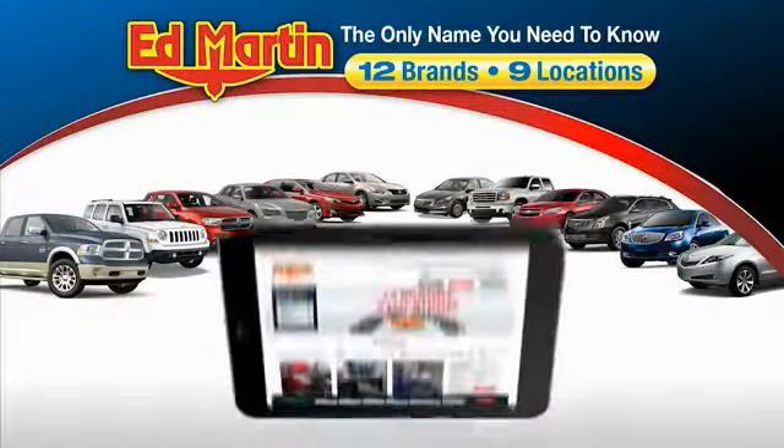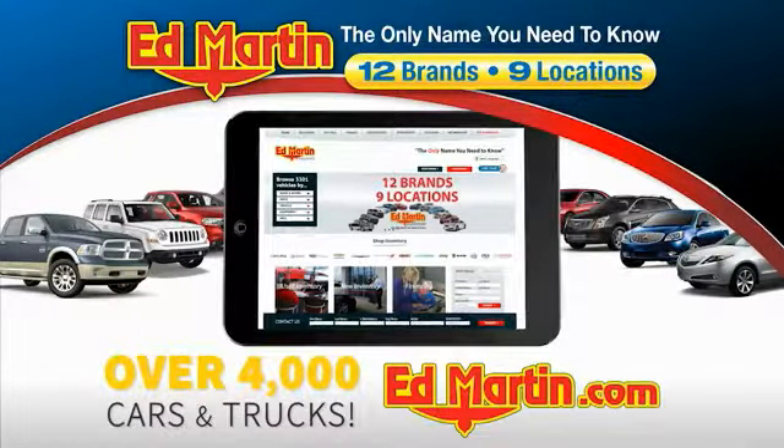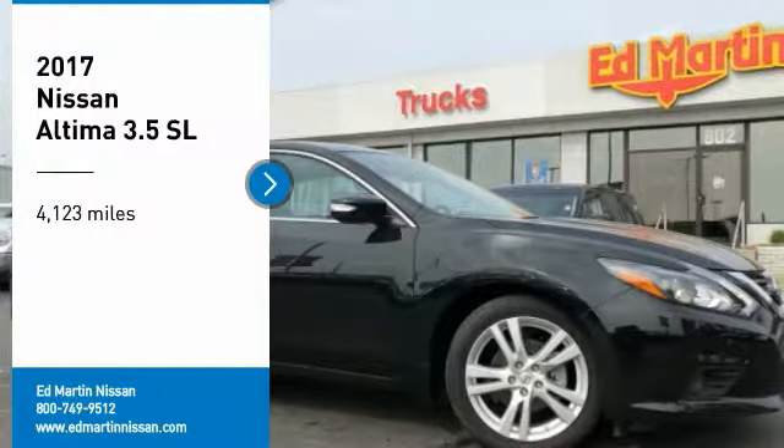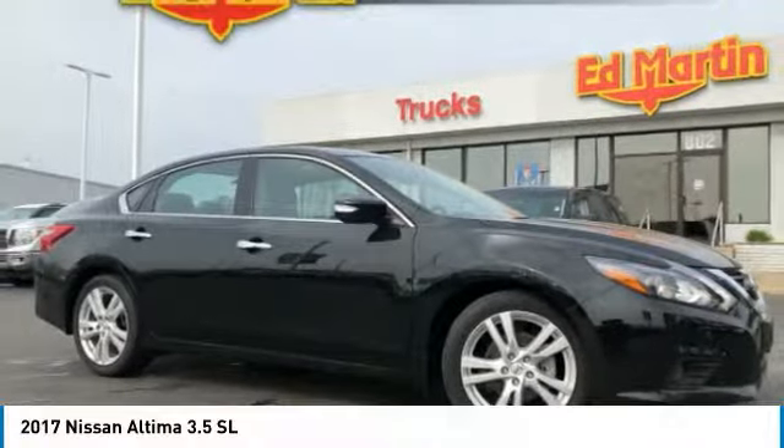Thank you for clicking our video. You can also shop over 4,000 more cars and trucks online at edmartin.com. Make a great choice today with the 2017 Altima.